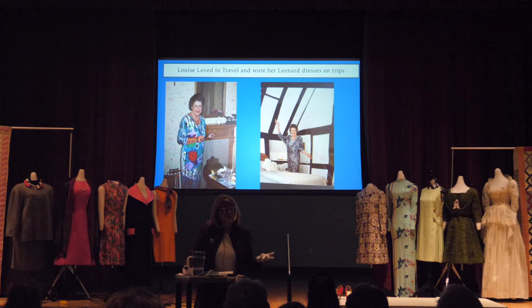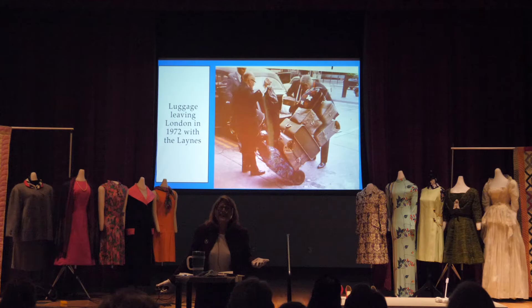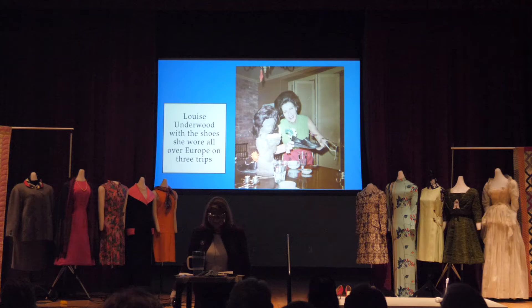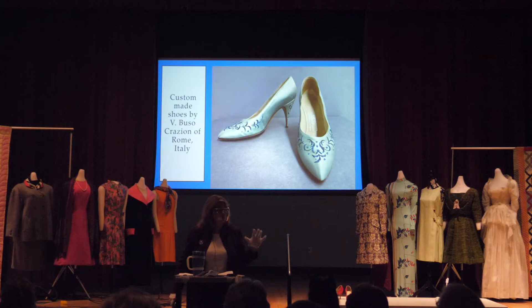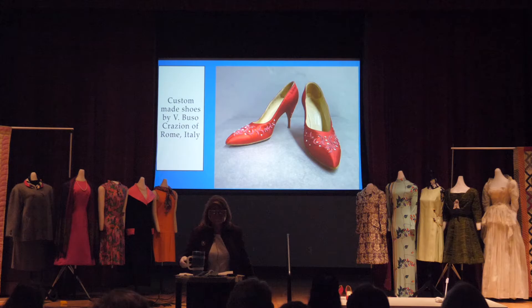She loved to travel, and one of the things she loved was to wear these wonderful Leonard dresses — they traveled really well. The one on the left will be in the exhibit. I love this picture of the luggage coming out of London with the Lanes. And here Louise is playing around with a pair of shoes she had worn on all of her European trips — the back of the picture says, 'Don't you love these old shoes? I wore them all over Europe. Three trips. We're working on one for April of this year.' On one trip, the Metropolitan Opera singers told her about a place in Rome to get shoes made, and here are those two pairs.